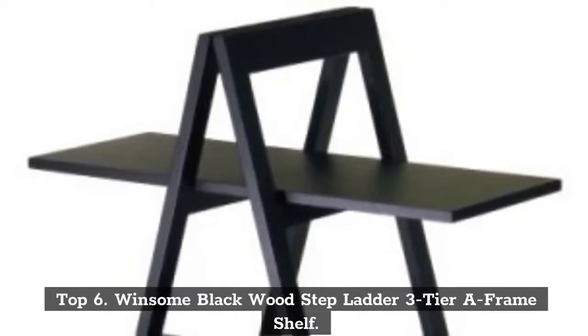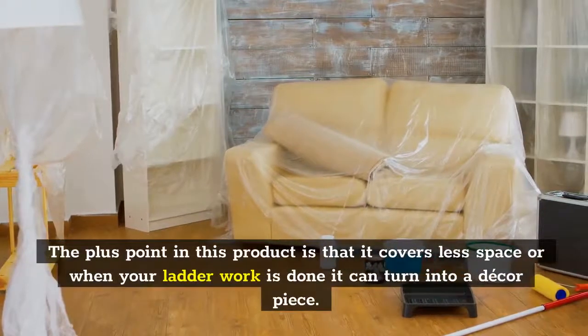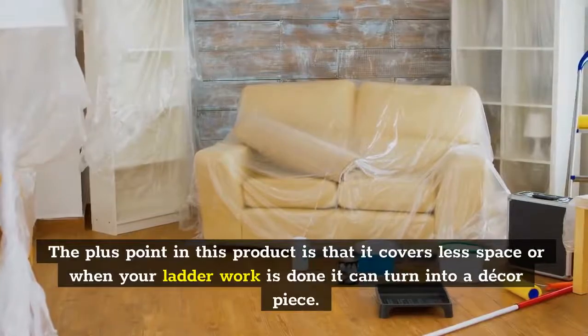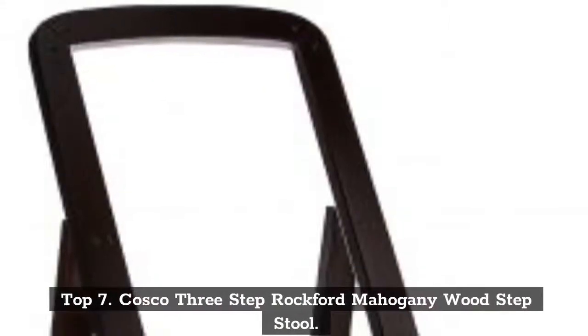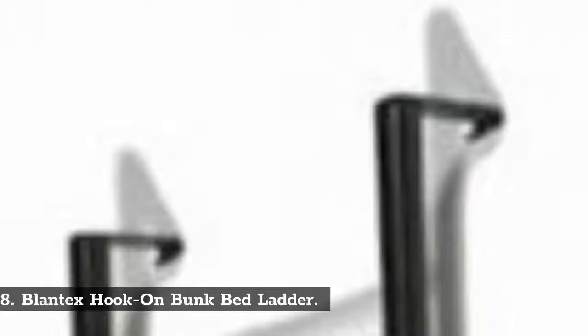Top 6: Winsome Black Wood Stepladder 3-Tier A-Frame Shelf. The plus point in this product is that it covers less space, and when your ladder work is done it can turn into a decor piece. Top 7: Costco 3-Step Rockford Mahogany Wood Step Stool.